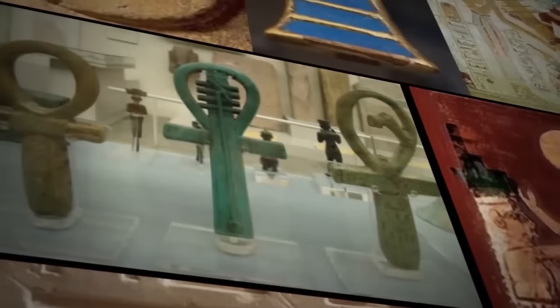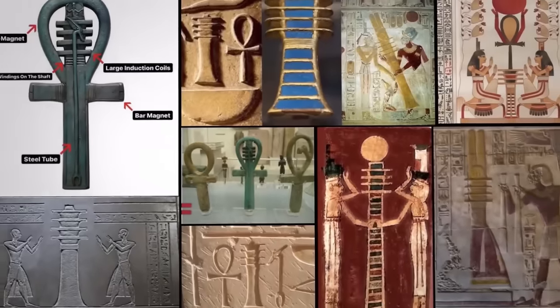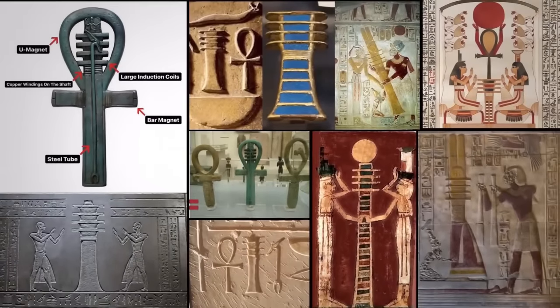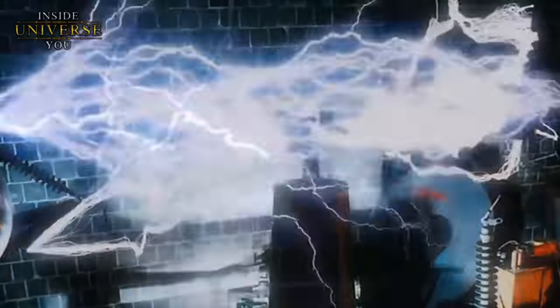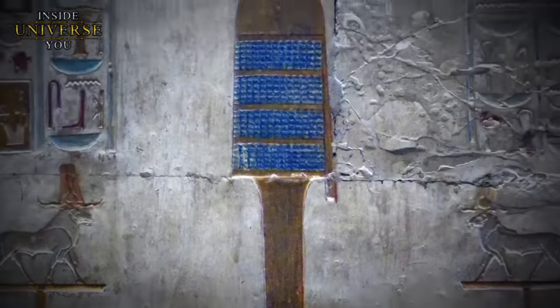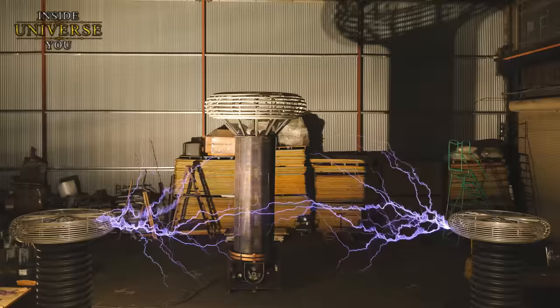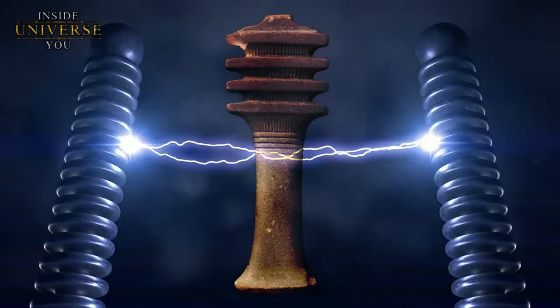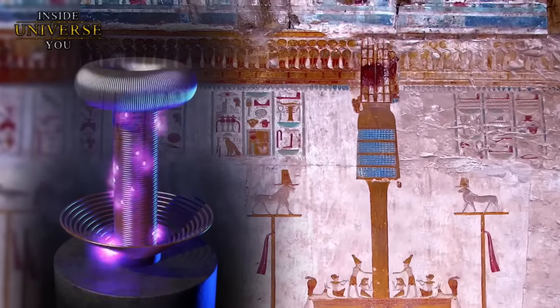The Jed Pillar, as a symbol of stability and regeneration, can be metaphorically linked to the concept of continuous energy flow and the perpetual cycle of life and renewal. Tesla's work, particularly his experimentation with wireless energy and electromagnetic fields, resonates with this idea of a continuous, omnipresent source of power. Some speculative theories suggest the Jed Pillar could represent ancient knowledge of electrical power, drawing parallels to Tesla's vision of harnessing and distributing energy, with its columnar shape and horizontal bars bearing resemblance to components of electrical systems used for energy transmission.